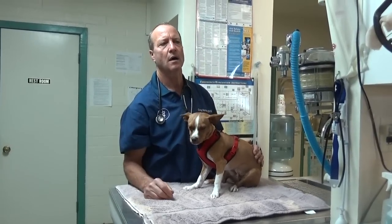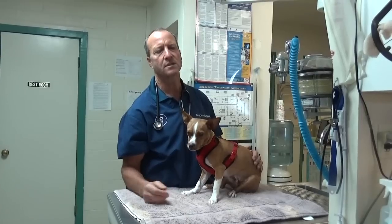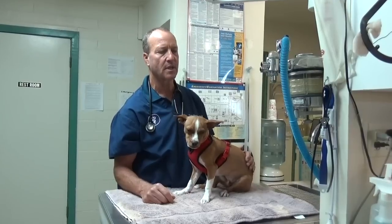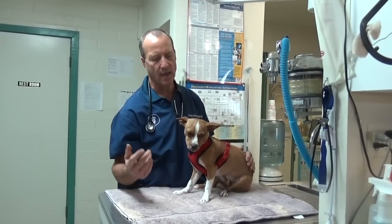Cigarette butts can also cause it. Flea control applied to cats can make a cat twitch like this. So there are various things that can make them twitch and we kind of have to rule them out.